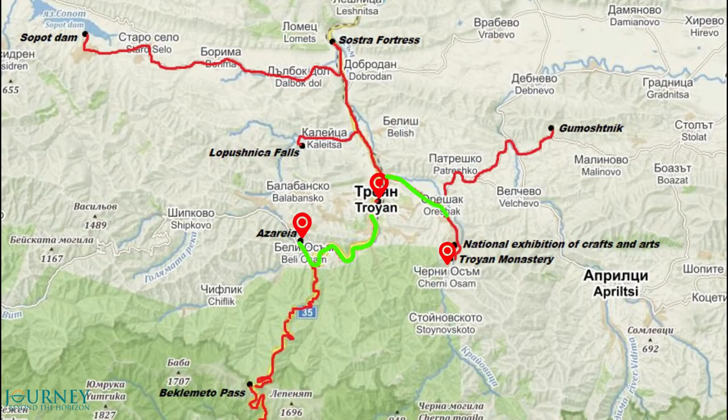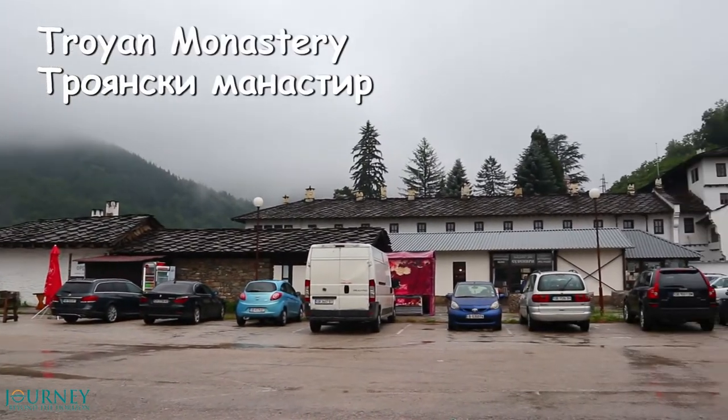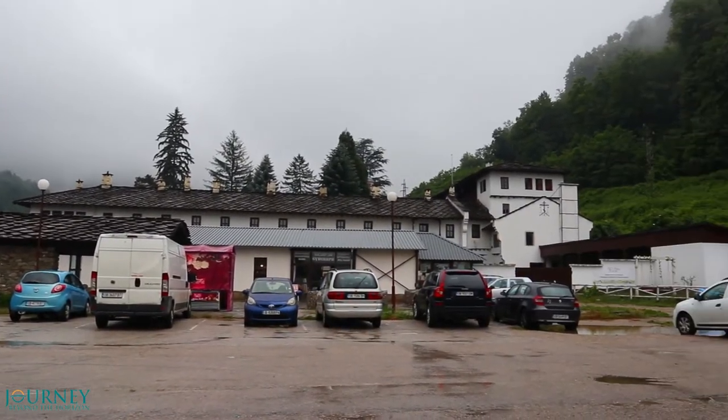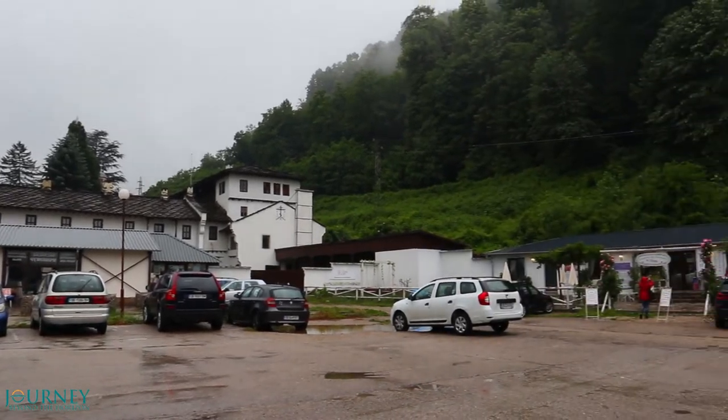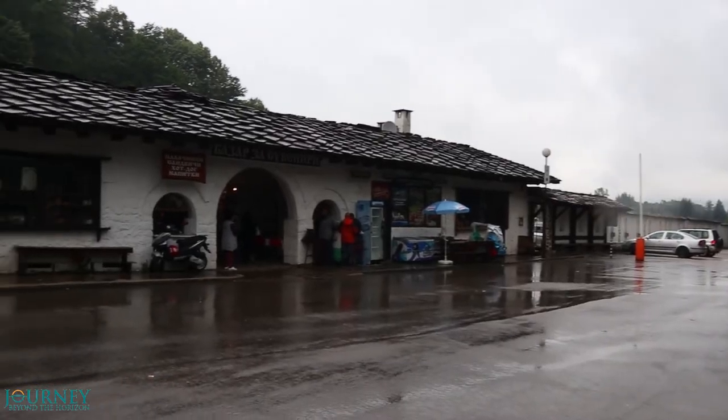On the next day we go to the most iconic point of interest in Trojan. This is the Trojan Monastery, the third largest monastery in Bulgaria. It is rainy, but the weather gives a special beauty to the place and everything is cool and fresh.